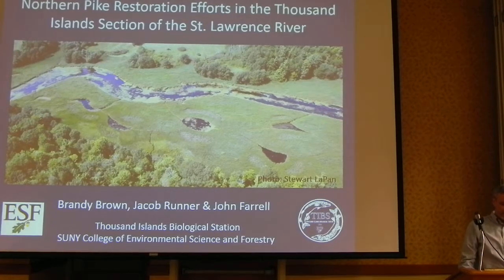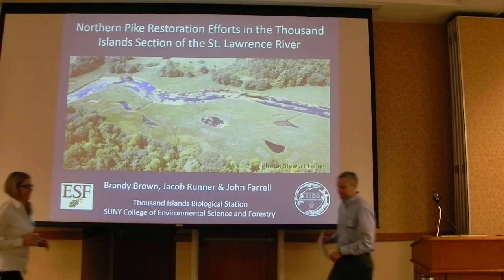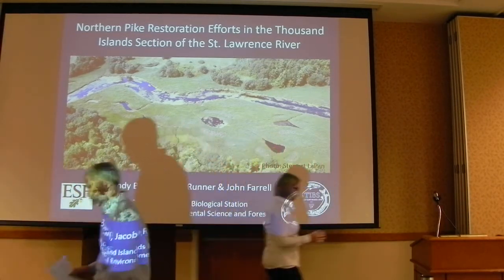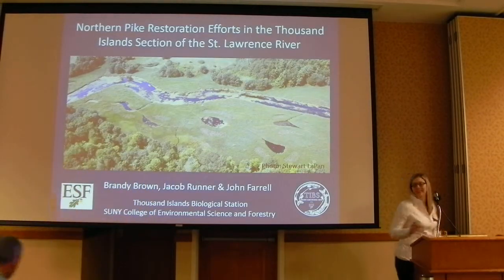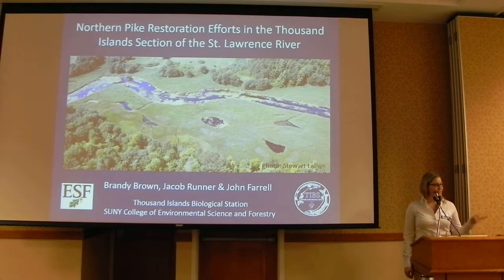Welcome to the Research Forum. She's here to talk about her northern pike spawning marshland. I want to start off by acknowledging my co-authors, Dr. John Farrell and Jacob Renner, who's the lab manager at the Thousand Island Biological Station, where we work.